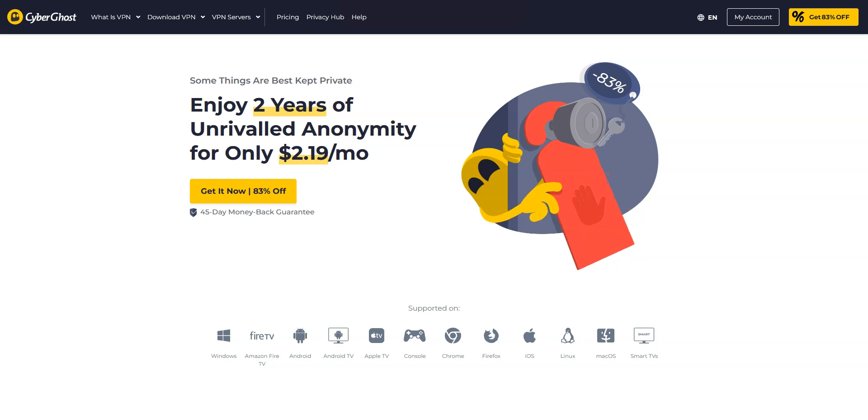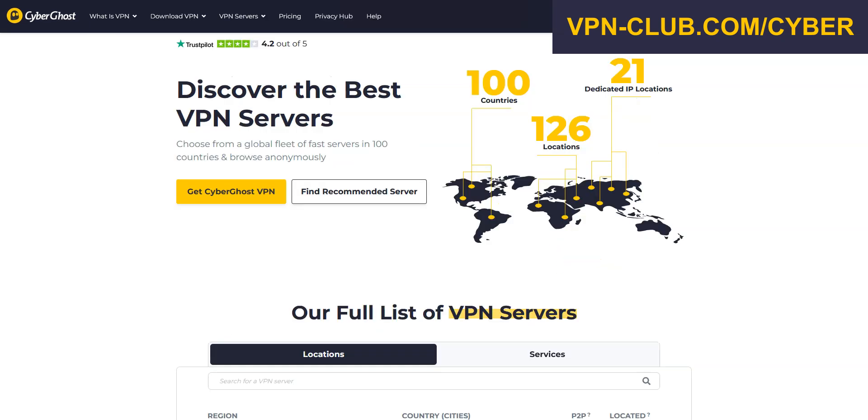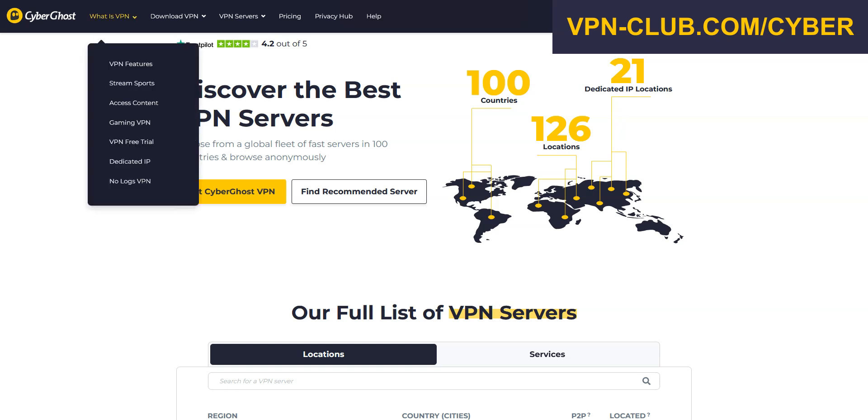The second best VPN for Bangladesh is CyberGhost VPN. CyberGhost is also a secure, reliable, and fast VPN with over 11,000 servers in 100 countries. It's a high-performing VPN with military-grade encryption and a zero-log policy. Like ExpressVPN, CyberGhost comes with all the features and benefits of a premium VPN: no speed limit, no bandwidth limit, a ton of options, kill switch, split tunneling, DNS leak protection, ad blocker. You can use it on up to 7 devices simultaneously.